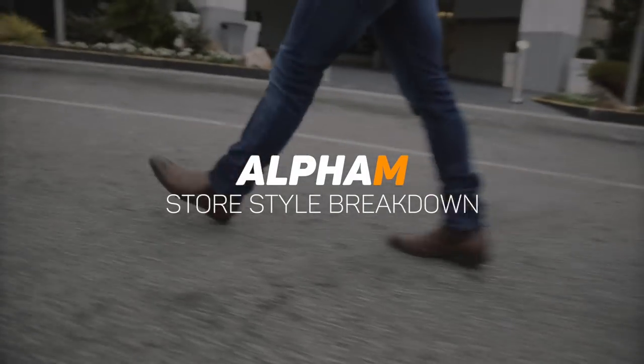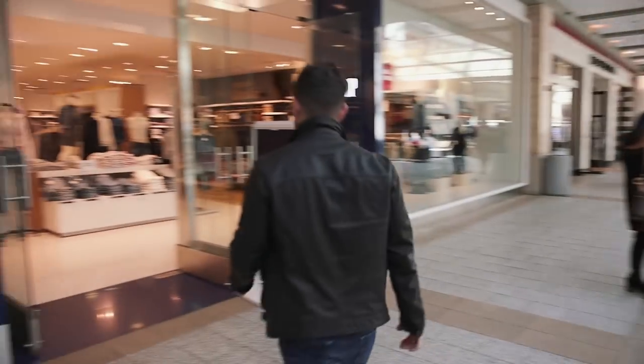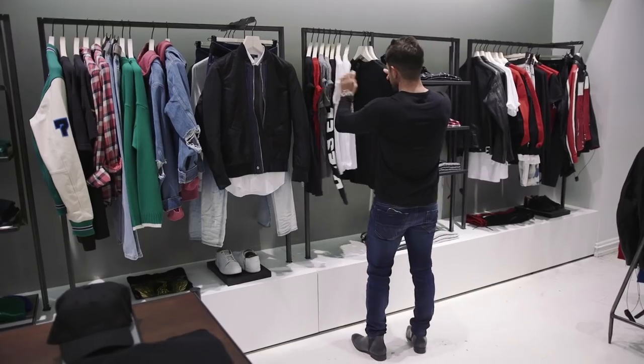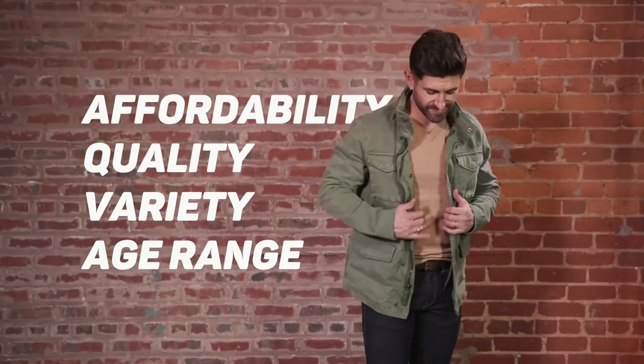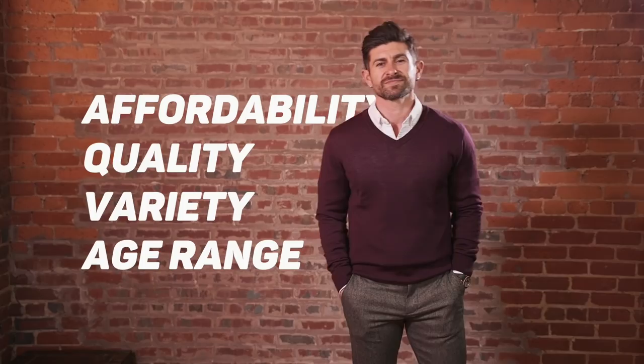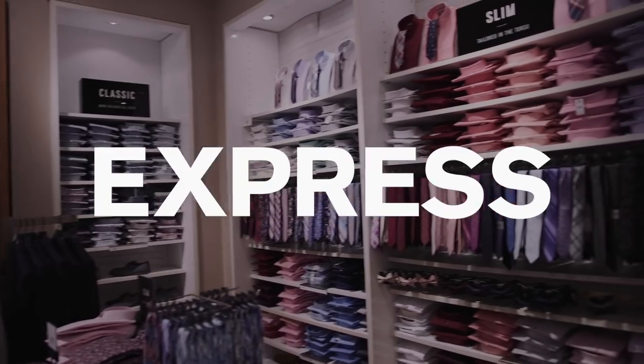Gentlemen, welcome to another edition of the Alpha M Store Style Breakdown, where each episode we hit a popular store to see what the style situation is. We go in and we shop for an entire outfit from head to toe. We get the outfit, we take it back to the studio, and we rate that look and the store in four important categories. We average the score and this gives us the Alpha M Store Style Rating. Today, we're hitting Express.